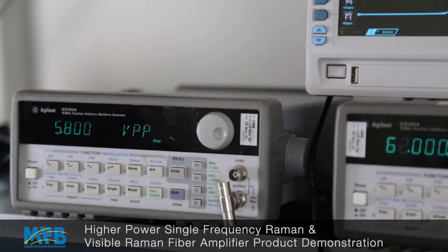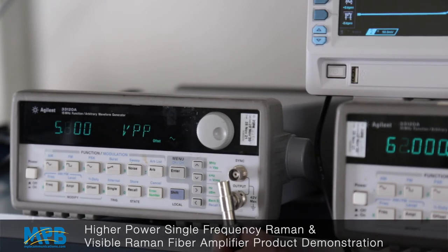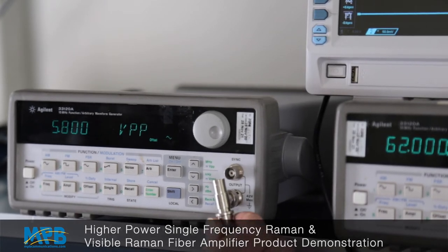We can also scan or tune the frequency of the seed laser by applying a variable voltage to the seed piezo. Let me show you how to do that.